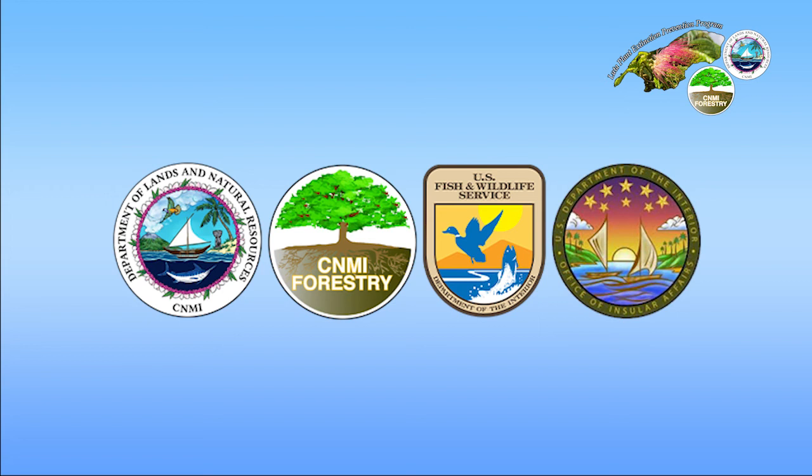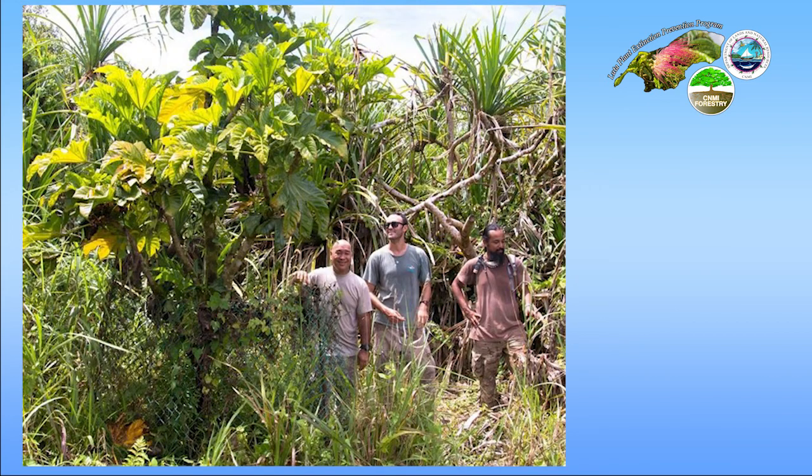A huge thank you to them for funding our project and making this very important work possible. Last but not least, I'd like to give a shout out to an awesome mentor and our local forestry supervisor, James C. Manglutnia, the Rota forester, for his invaluable knowledge and guidance regarding the native flora of Luta.